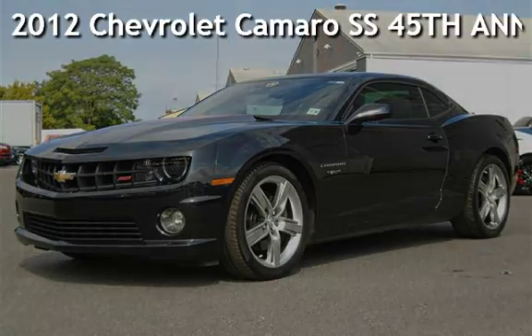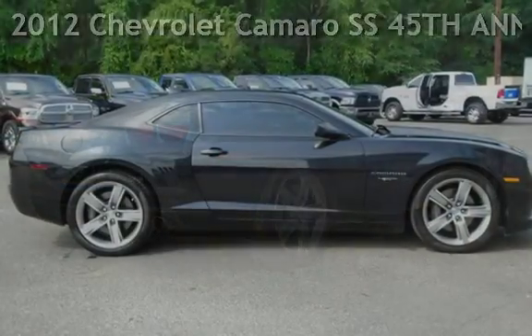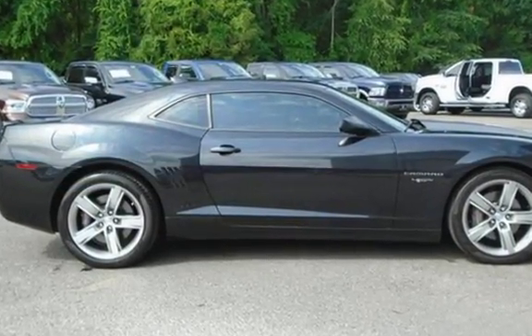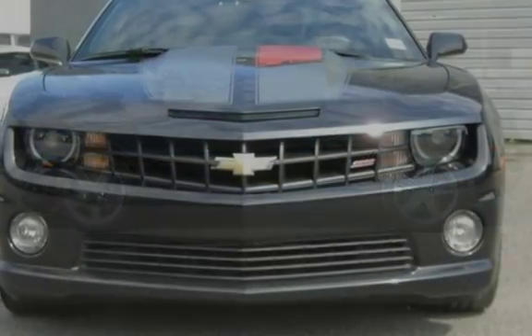Presenting a pre-owned 2012 Chevrolet Camaro SS. This two-door coupe has an eight-cylinder, 6.2-liter V8 engine, with rear-wheel drive, and a six-speed manual transmission.